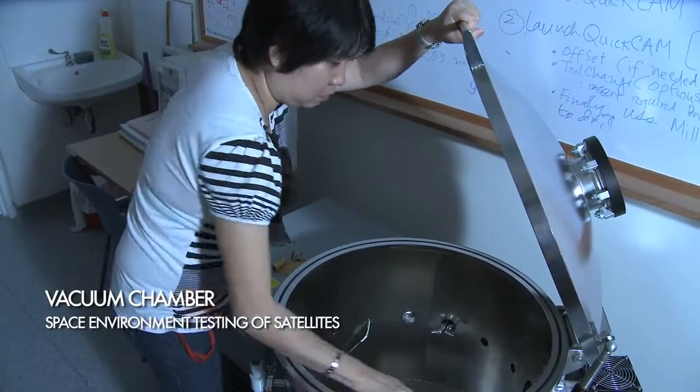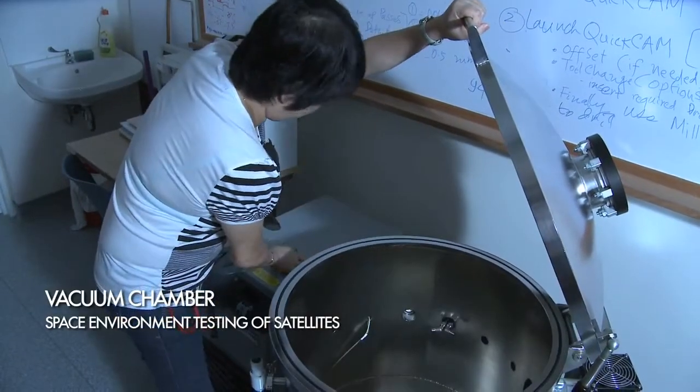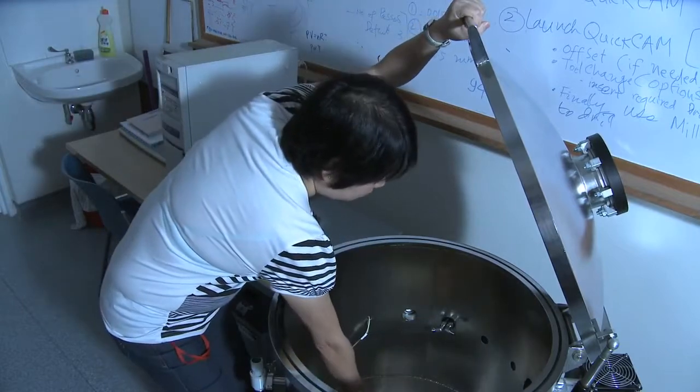The vacuum chamber is used to test the satellite hardware for outgassing effects in the space environment.